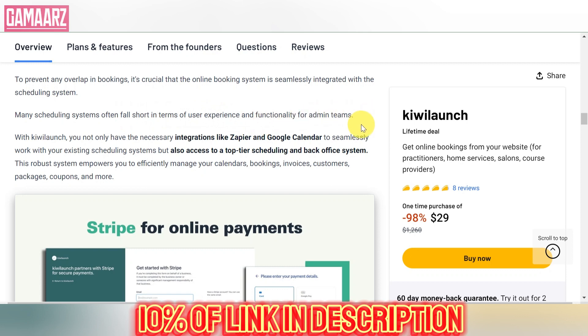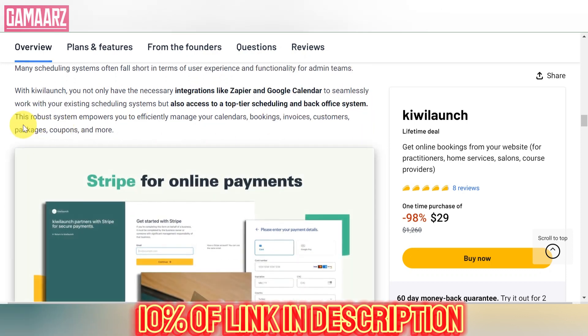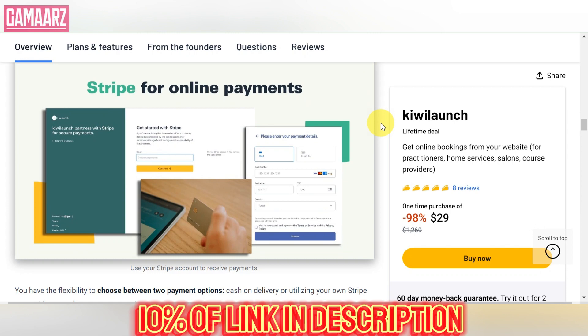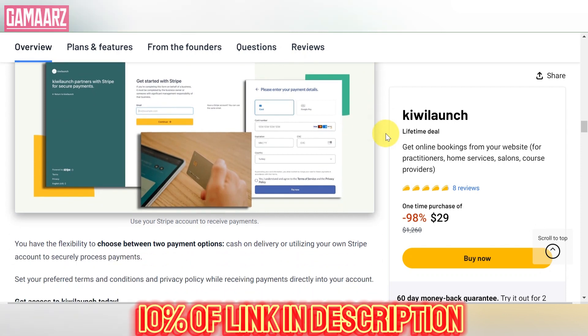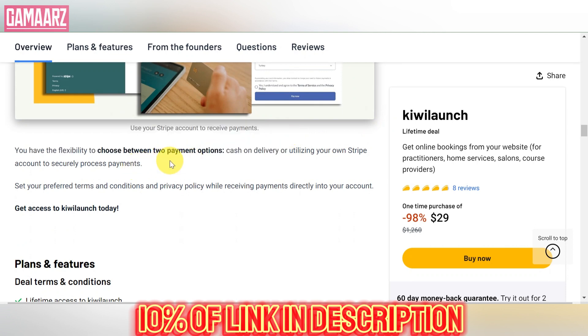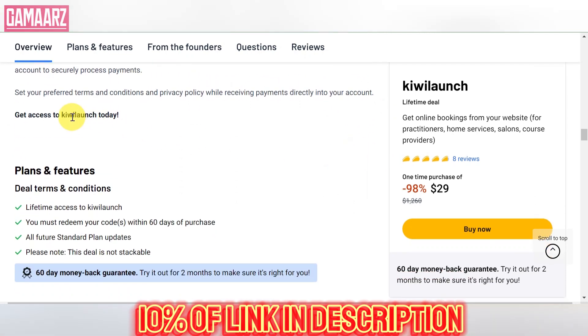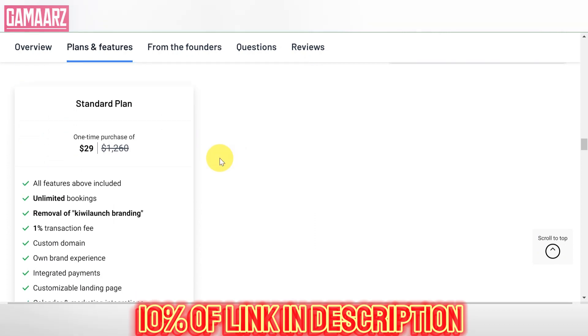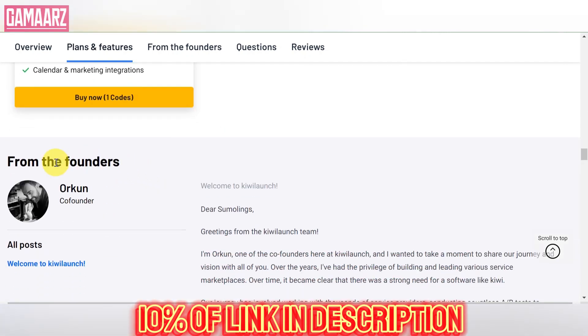Kiwi Launch fosters a community of users interested in lifetime deals and exclusive offers. The platform may provide forums, discussion boards, or other community features where users can share their experiences, ask questions, and seek advice. Additionally, the level of customer support provided by Kiwi Launch and the respective software vendors contributes to the overall user experience. Responsive support can be crucial, especially if users encounter issues with their purchased products.